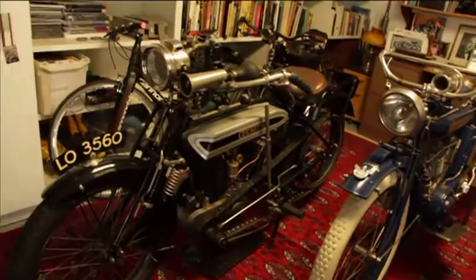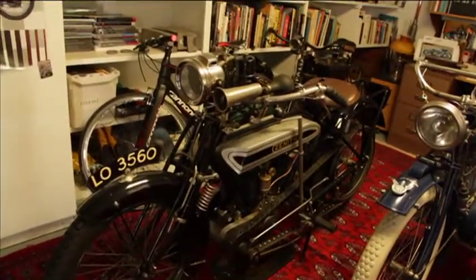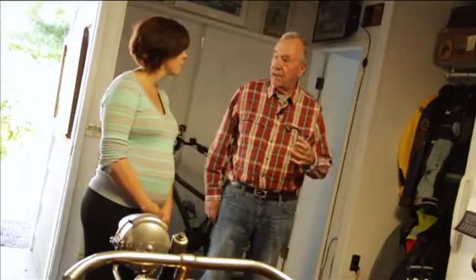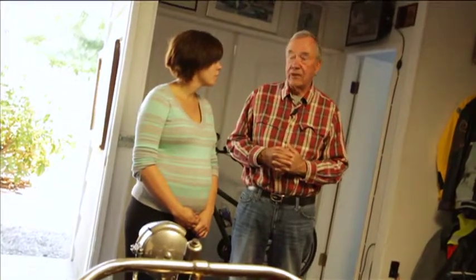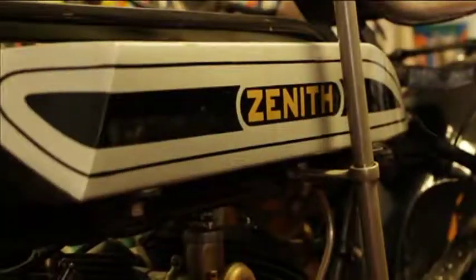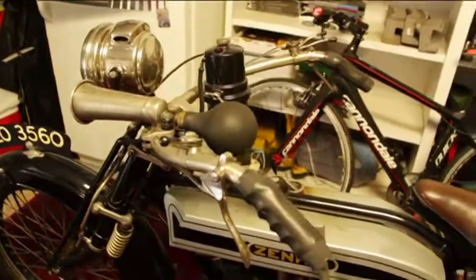The Zenith Gradua was built in Hampton Court, England. The man that owned the company was named Freddy Barnes. When he first came out with a motorcycle in 1904, his slogan was "built of finest quality throughout — we employ no female labor." So once the suffragettes started marching around England, it didn't go over very well.